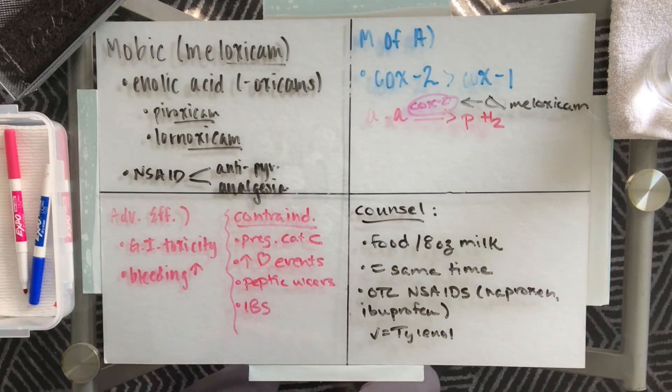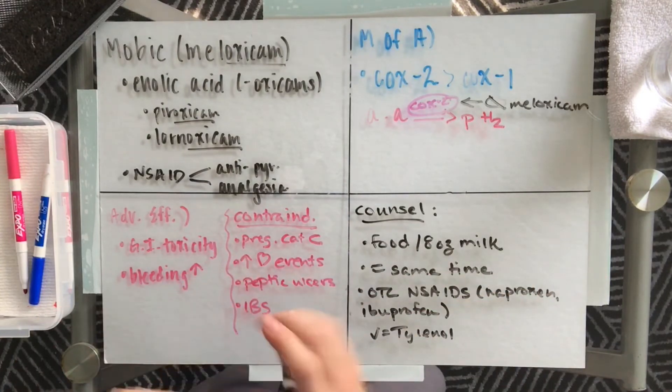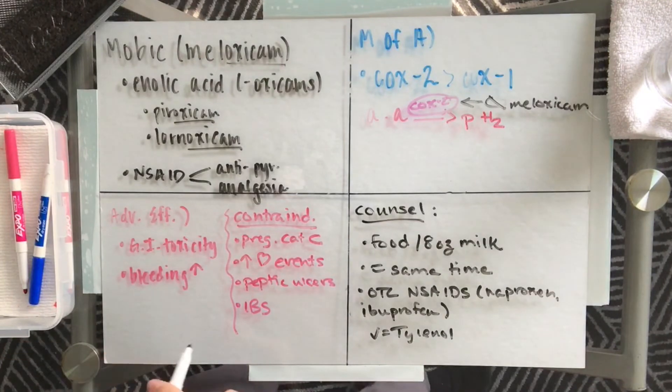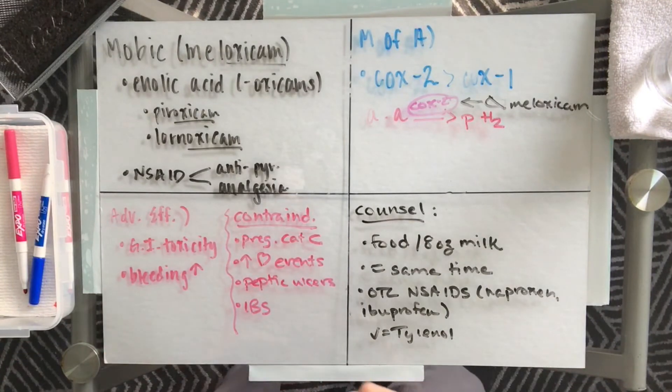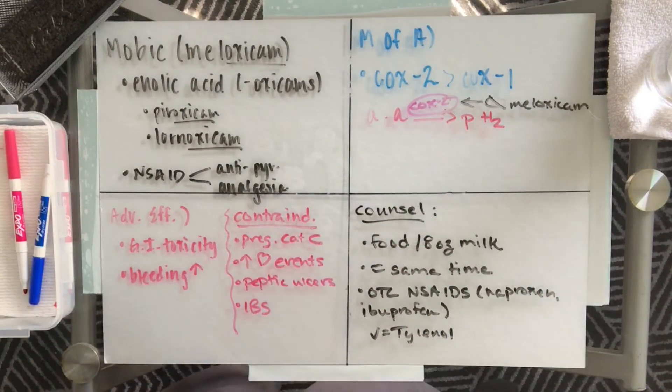Adverse effects are similar to your over-the-counter naproxen, ibuprofen, or prescription diclofenac and indomethacin — that would be gastrointestinal toxicity and increased bleeding; some signs of that would be darker tarry stools, or even bruising or bleeding gums. Contraindication: should not be taken within the third trimester of pregnancy, and there is an increased risk of cardiac events. It functions as a COX-2 enzyme inhibitor, therefore it prevents the conversion of arachidonic acid into prostaglandin. Counseling points: take the medication with food, take it about the same time every day due to the 20-hour half-life, and avoid over-the-counter NSAIDs — but Tylenol is okay to take with this medication.